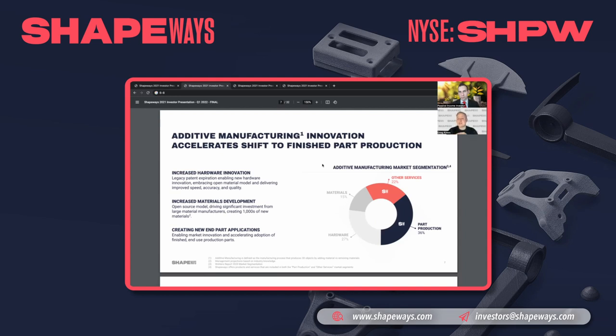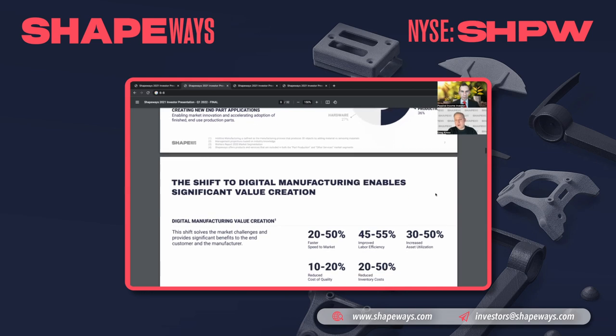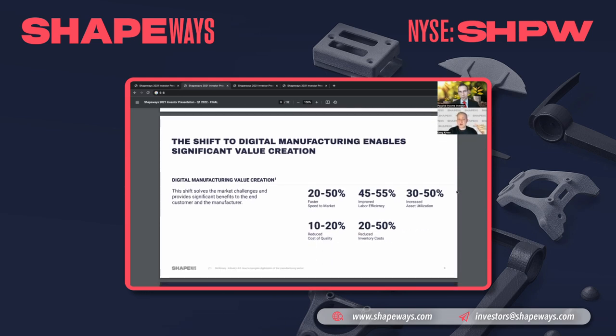In additive manufacturing there are really four major components: material providers, machine providers, and then shapeways on the other side, complementing both by offering services and part production. One big thing that gets missed is that a lot of patents and IP have expired over the last five to eight years, allowing a tremendous amount of innovation into the space — large hardware manufacturers are opening up their platforms and allowing a lot more materials to be created.